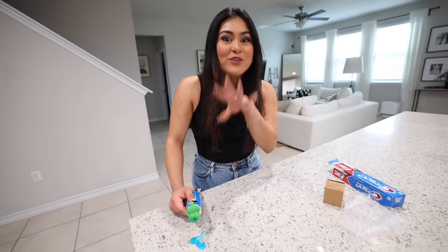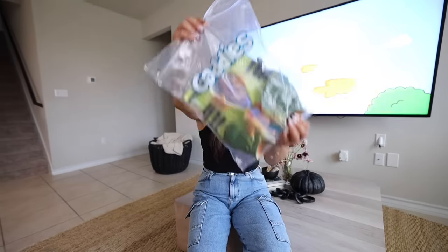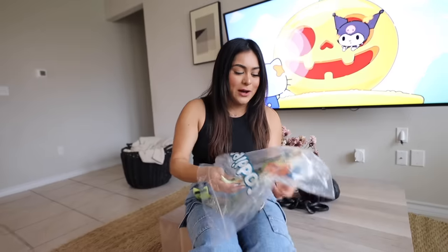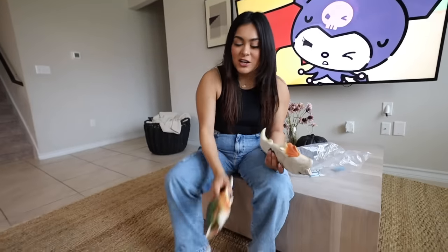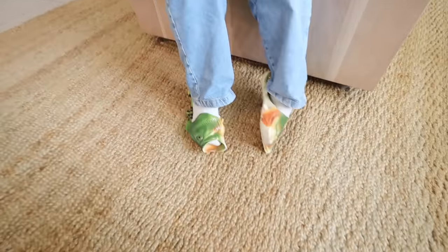It would be really cool if I could find a green toothpaste — I feel like that would match the Shrek vibes a lot better. Next we have these fish flip flops. Why are these on Amazon? I have to give you guys a close-up of the sandals because the detail is pretty good — look at the eyes, the color, the shape, everything. They look pretty legit. I'm going to keep my socks on because I'm not showing you my toes for free.